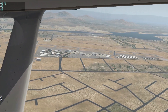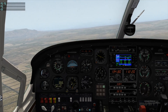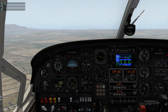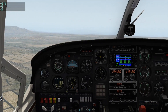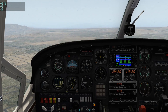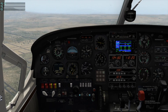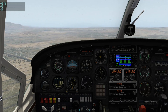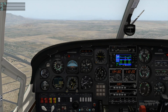We can see we are established on left downwind for runway 27. Reducing power on the rear engine, preparing for landing. Gear down — three greens confirmed. Setting flaps one-third and holding there until we confirm the runway is made.